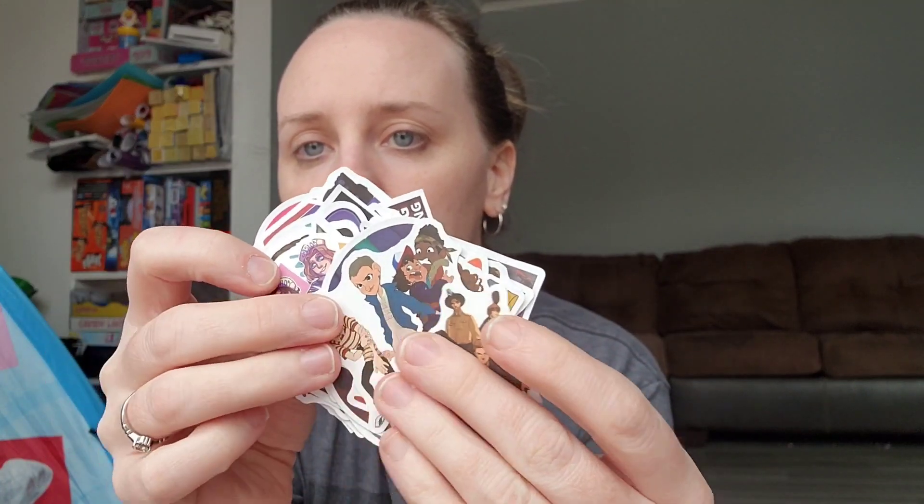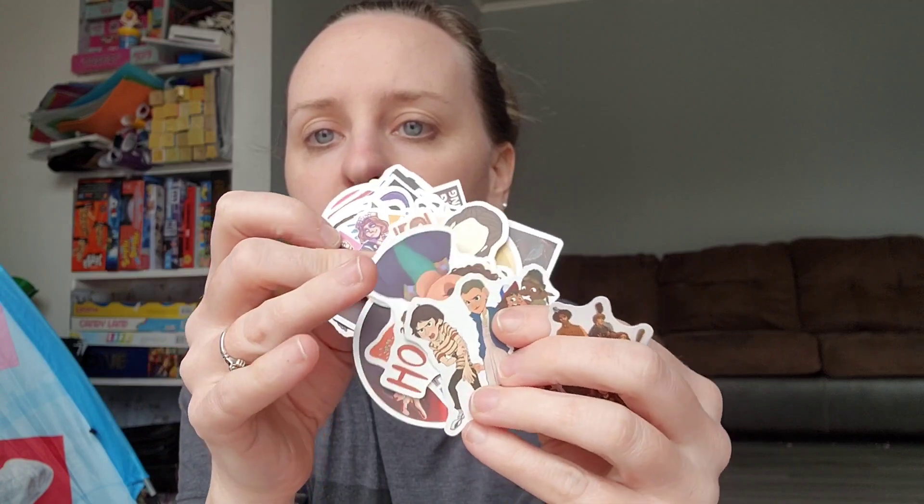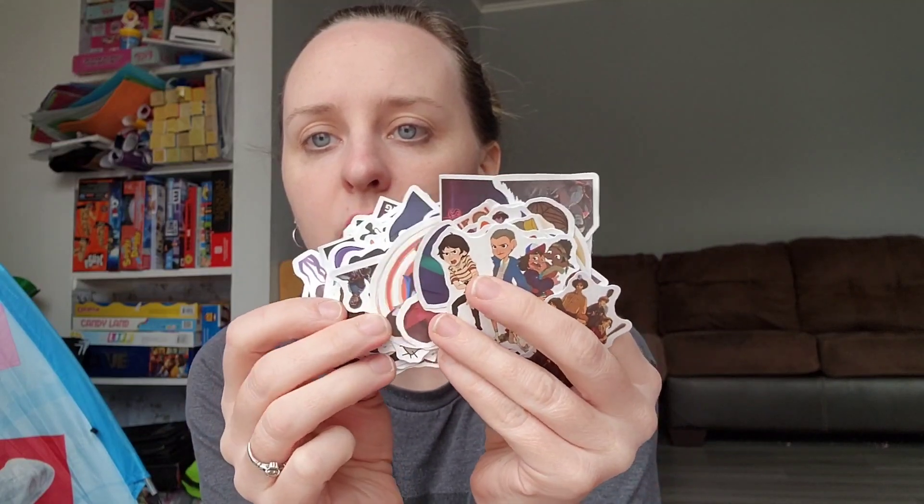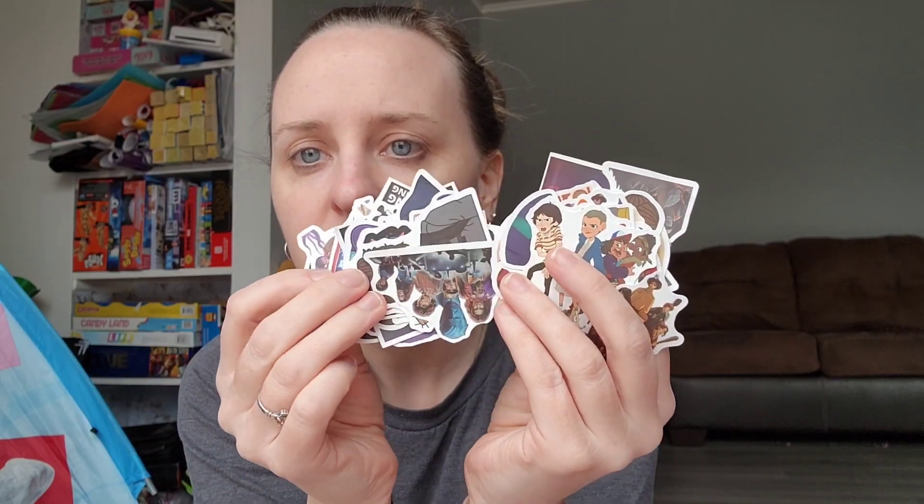I got these stickers for Cassidy — she loves Stranger Things. These stickers were $1.49. There's a whole bunch of different Stranger Things stickers, all different characters. She put a couple on her dresser already. There's even a Christmas one in there. I'm not sure how many were in here total but it's quite a few plus the ones already in her room.